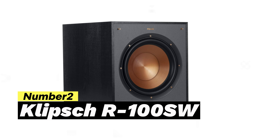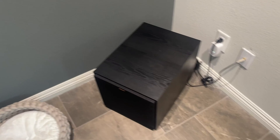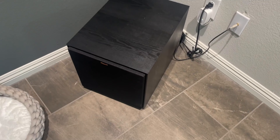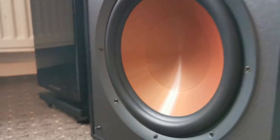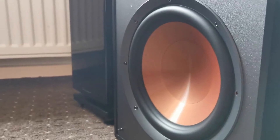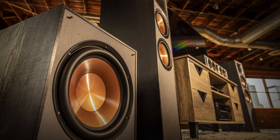Number two: Klipsch R-100SW. Klipsch has recently been crowned the best affordable subwoofer brand, surprising many due to their reputation for high-end expensive speakers. However, Klipsch understands the importance of catering to budget-conscious consumers as well. The R-100SW subwoofer is a prime example of this commitment to affordability without compromising on quality, featuring a sleek design and a 10-inch front-firing driver.